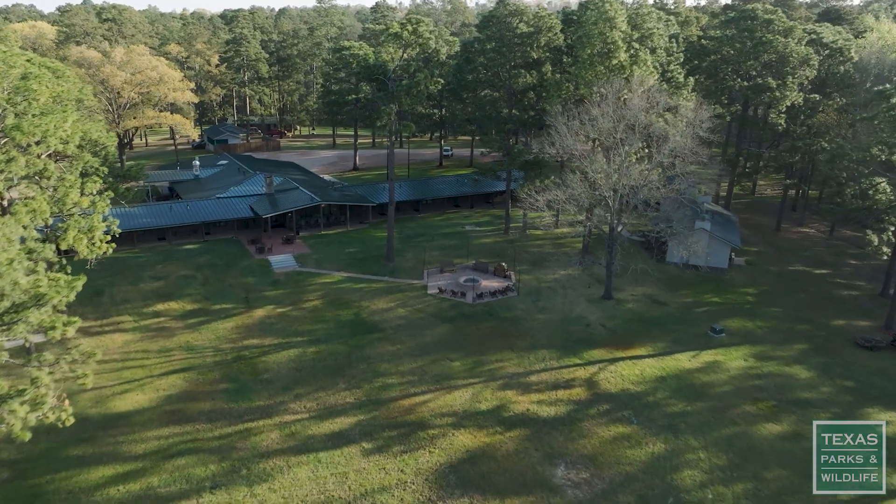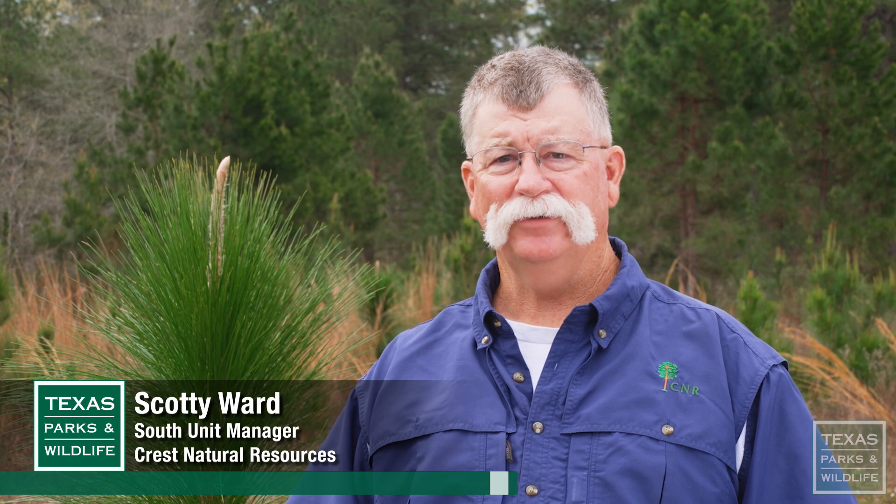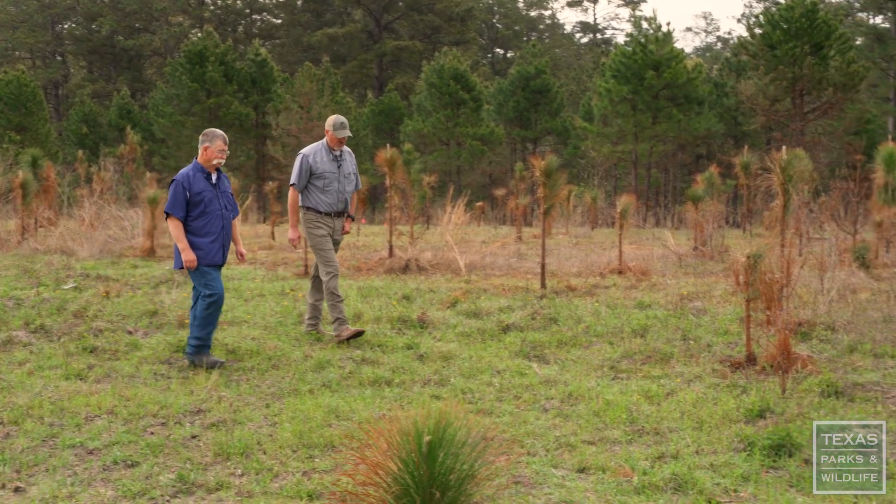The Duncans are very good neighbors. Our management activities align — we do a lot of the same things and we have a lot of the same goals. Part of our core values is just doing the right thing.